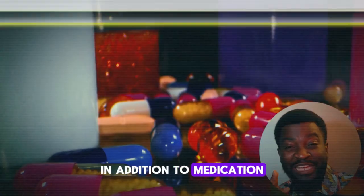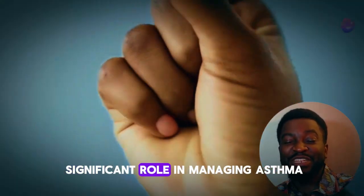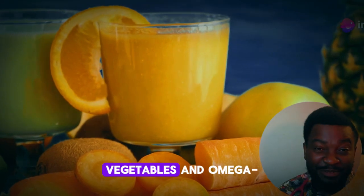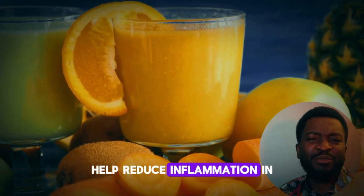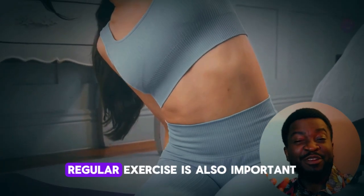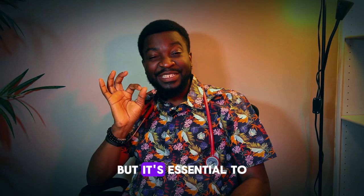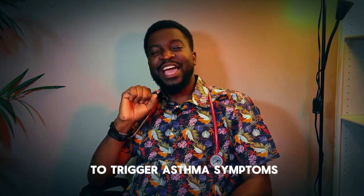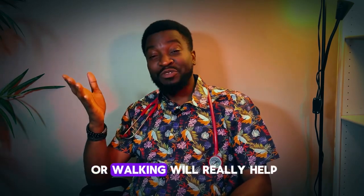In addition to medication, lifestyle changes can play a significant role in managing asthma. Maintaining a healthy diet rich in fruits, vegetables, and omega-3 fatty acids can help reduce inflammation in the body. Regular exercise is also important, but it is essential to choose activities less likely to trigger asthma symptoms, such as swimming or walking.